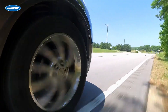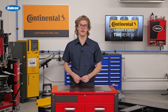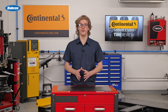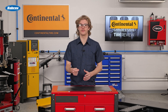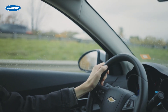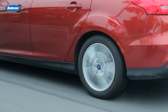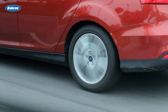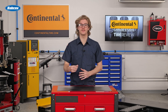Tread wear life also depends on maintenance attributes like tire balance, ensuring tires are rotated every 5,000 miles or so, and wheel alignment. Your customers need to know that if a tire isn't balanced, the vehicle is misaligned, or tires haven't been rotated at the recommended intervals, a tire can never reach its full mileage potential.